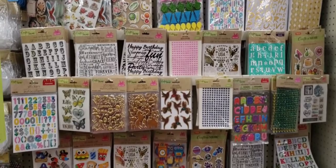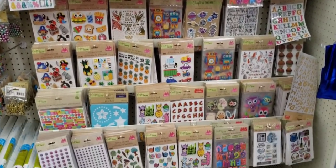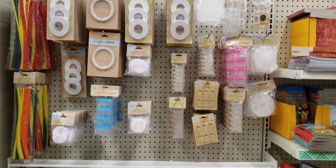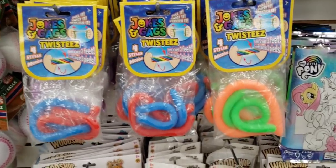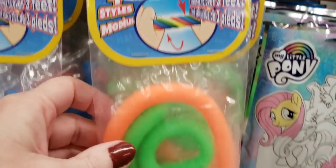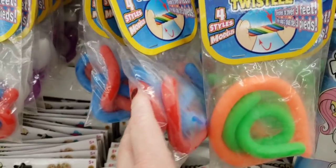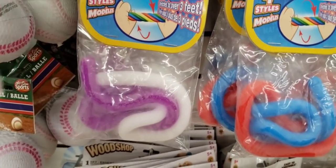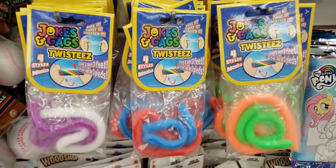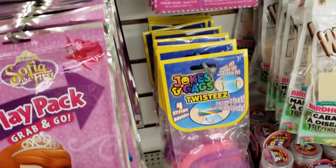Bunch of stickers over here. Right behind me they have more items. Going back to the back wall with the toys — these are new: Jokers and Gags twisties. They have four different ones. They stretch up to three feet and felt like little night crawlers. Found another one — these are more sparkly. Sparkly worms.